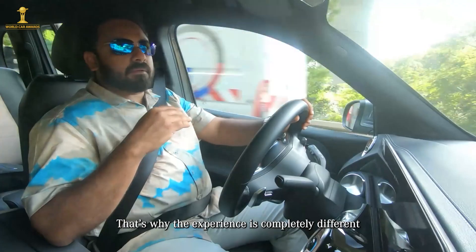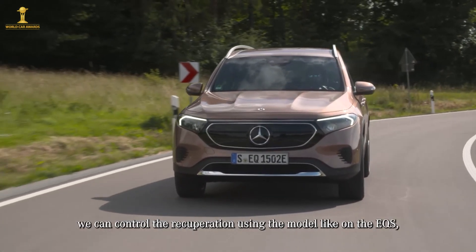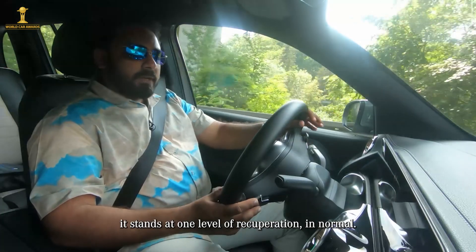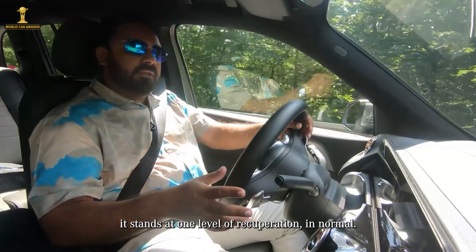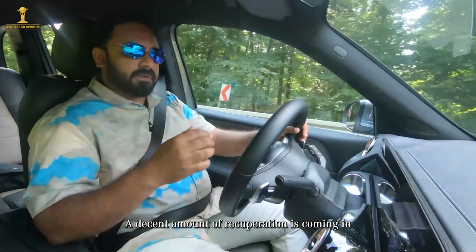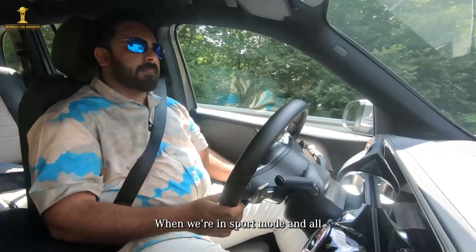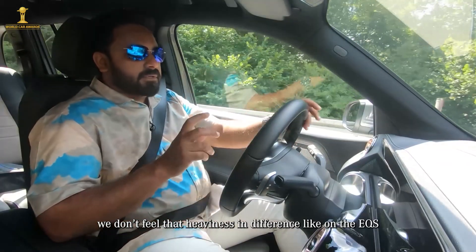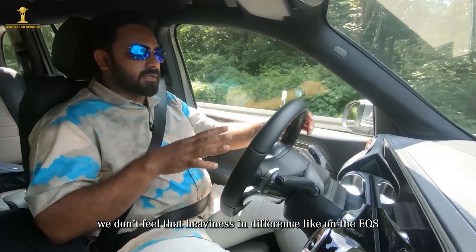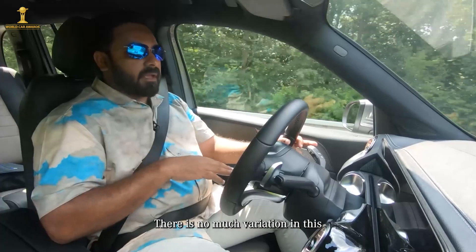It's a different experience here. You can control the recuperation level via the paddle. There is intelligent and super recuperation available. In sport mode there is a noticeable difference in feel compared to something like the EQS.